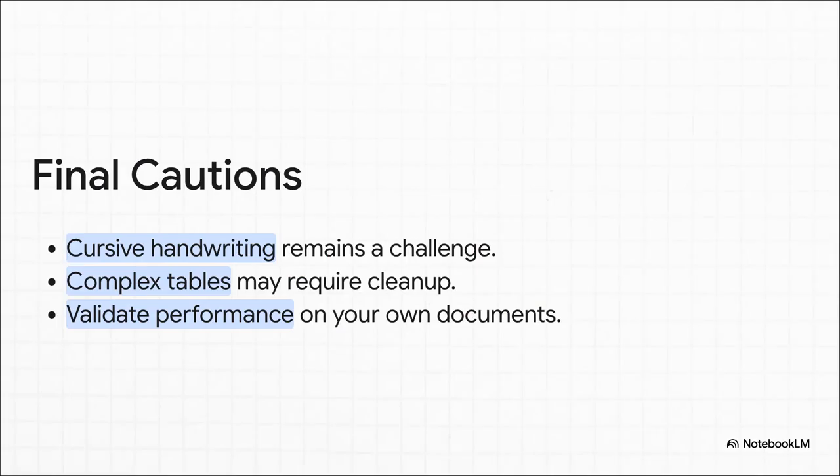Let's keep our feet on the ground though — it's new tech and it's not perfect yet. Really messy cursive handwriting can still trip it up. And super complex tables — the ones with merged cells all over the place — might still need a little bit of cleanup afterward. And like we said, you've always got to test these things on your own documents, with your own setup, to see how it really performs.